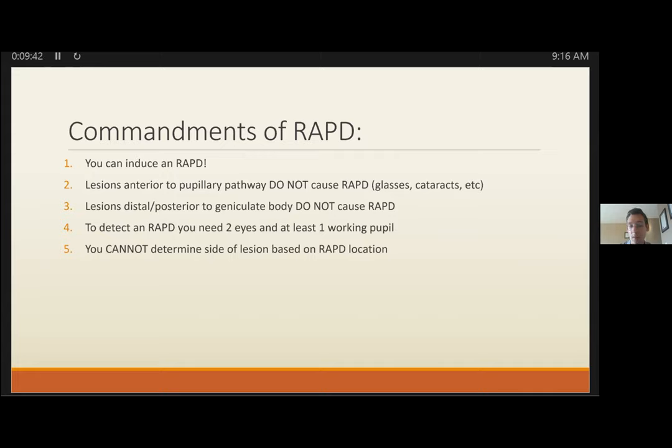You cannot determine the side of a lesion based on the RAPD location. It's quite common to have a contralateral RAPD when the lesion is on a particular side, because more fibers from the optic tract come from the contralateral eye given the temporal visual field is larger than the nasal visual field. That's counterintuitive, so don't be shocked by it.